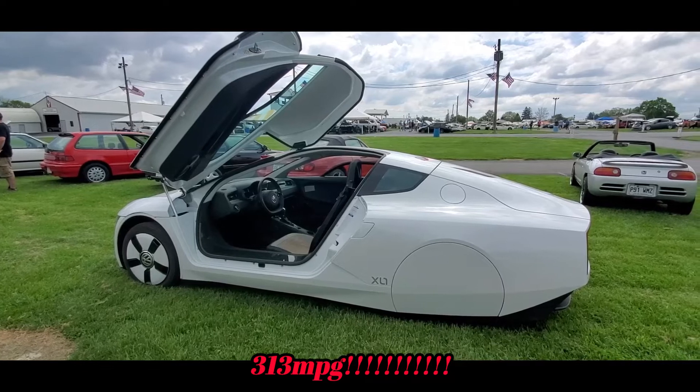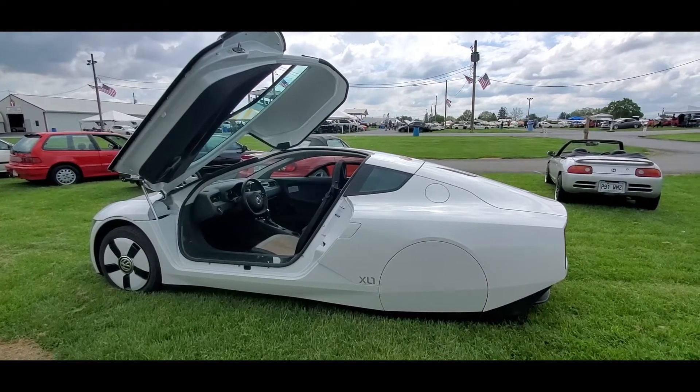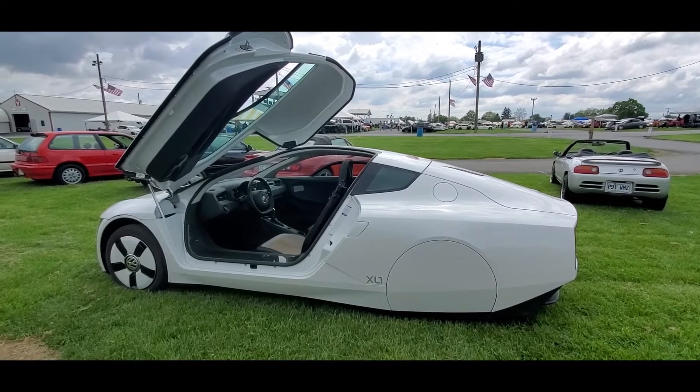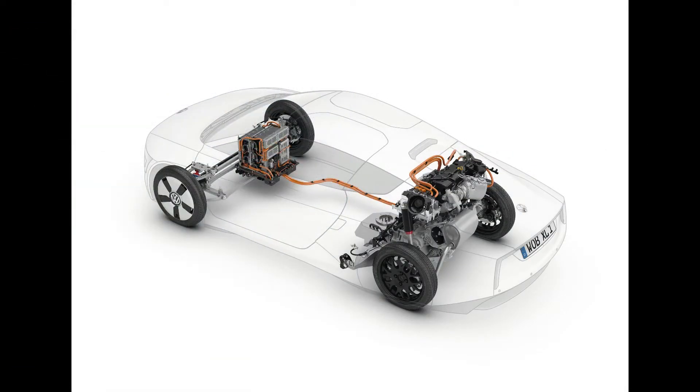It's a diesel electric plug-in hybrid. It's rear engine, rear wheel drive. The diesel engine is connected to the wheels.